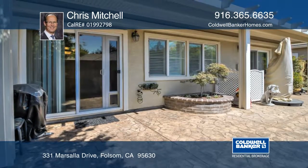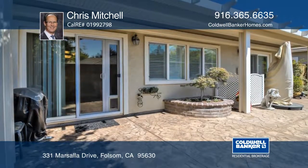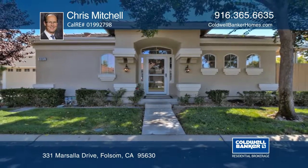Enjoy this peaceful home in the sought-after community. Hear all the details when you tour with Chris Mitchell.